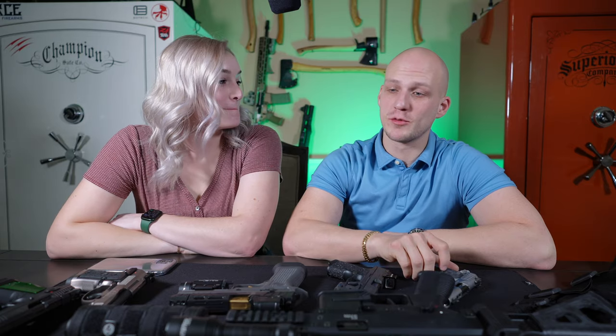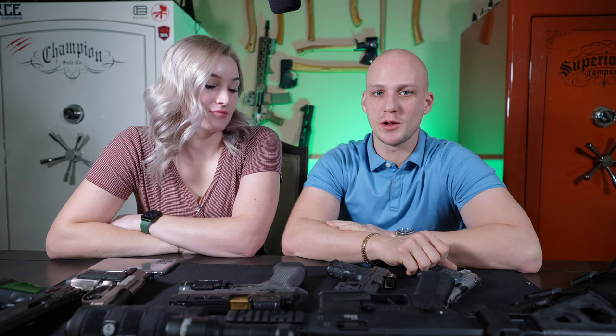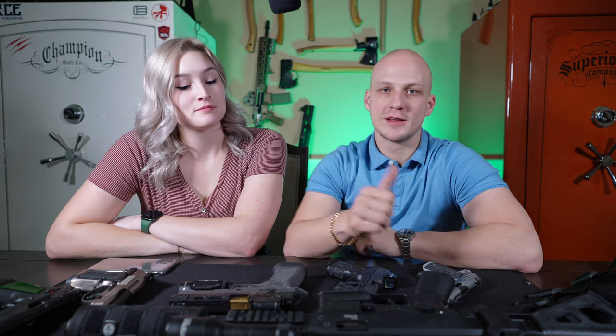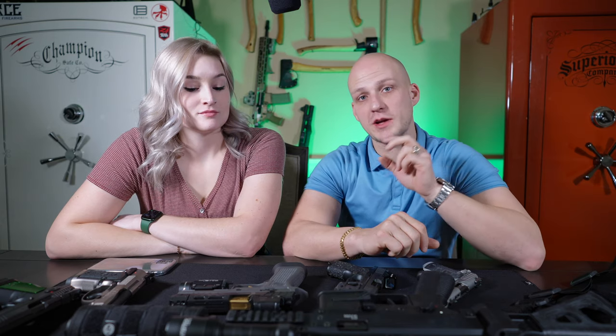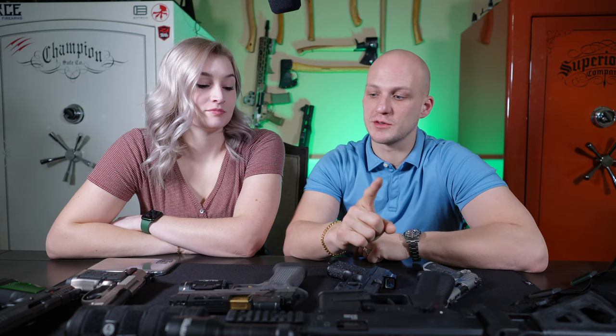Welcome back to our channel, Crazy Life of Jake and Wife. Today we're going over our top five favorite firearms for 2022 and the beginning of 2023. We've got a couple different sections: rifle, shotgun, pistol caliber carbine, our favorite full-size pistol, our favorite carry pistol, and then some honorable mentions. Stay tuned to the end because we do have a giveaway. Full disclosure up front: every weapon has been safety checked, magazines are out, chambers are clear.